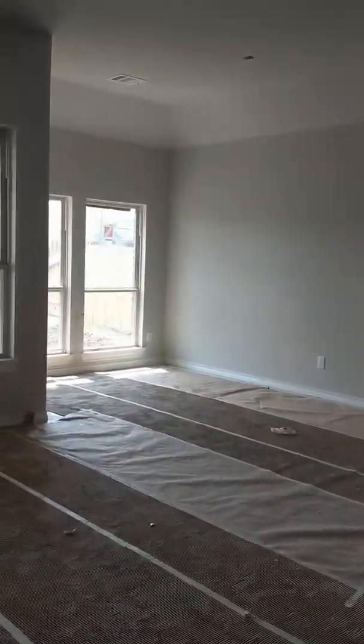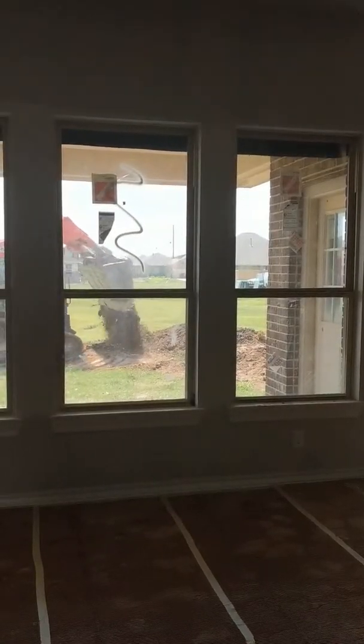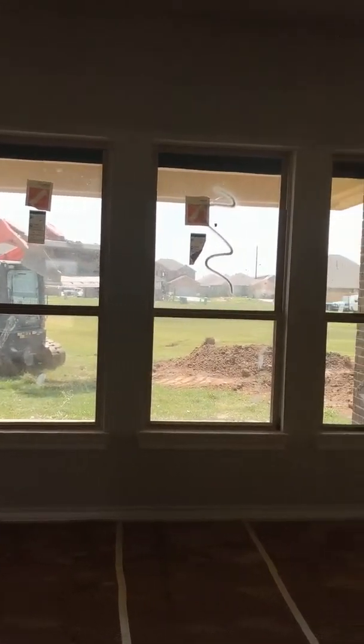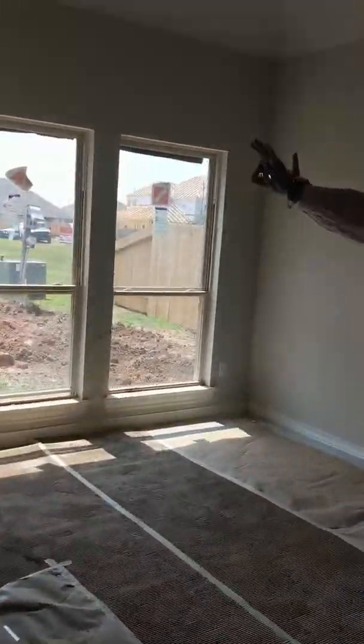Nice big family room, a huge breakfast area. This one has an extended covered back porch. It will have sod in the backyard, it's got a wrought iron fence, a gate, coming out into the playground area — whole park.